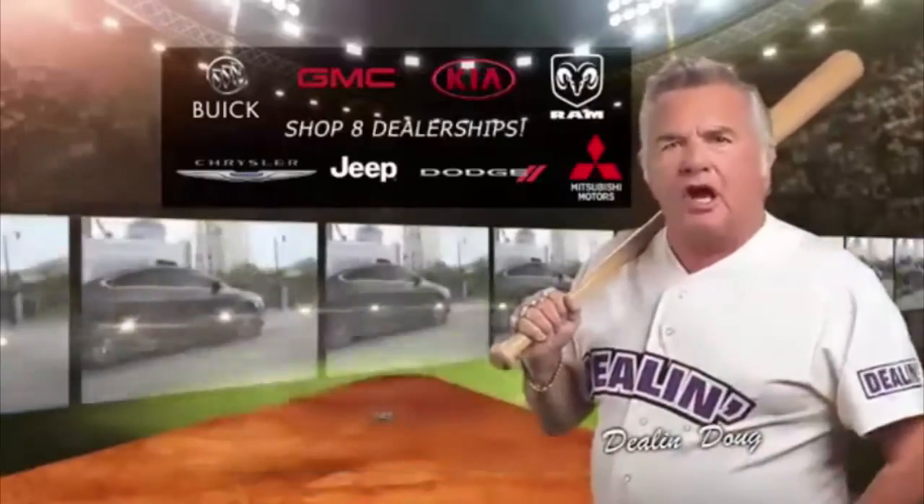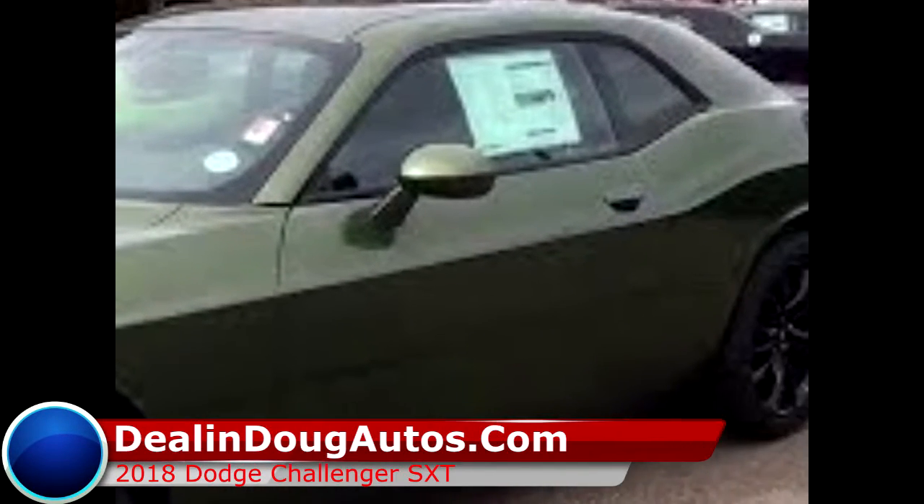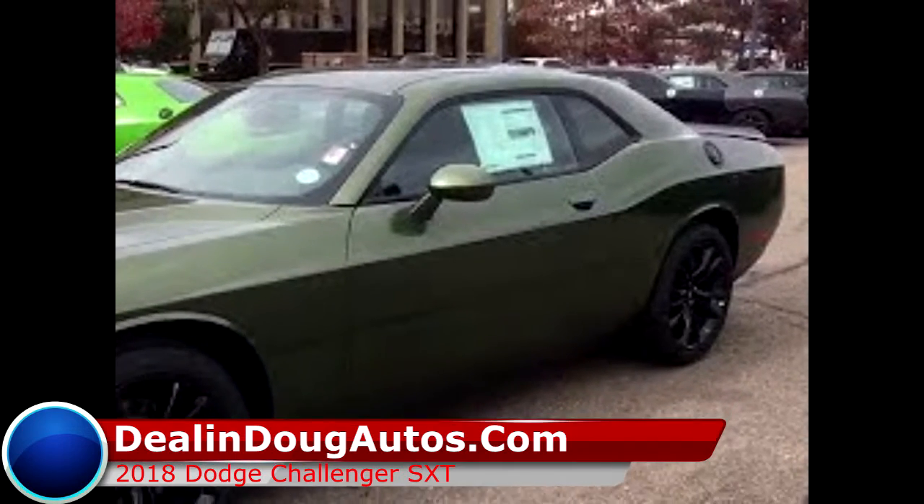The batteries at the plate, the bases are loaded with incredible D-LandDug deals at D-LandDugAutos.com. If you're in the market for a new car, then we have just what you need.